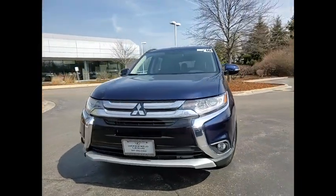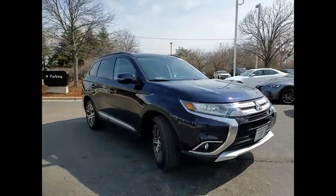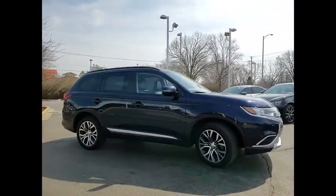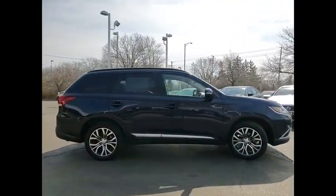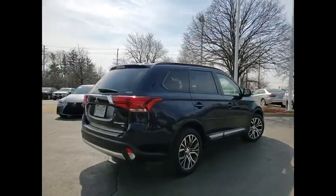Stop by and take a look at the 2016 Outlander. A versatile crossover with power to spare, Outlander boasts an upgraded level of interior comfort and advanced technological features to give you control over every element of your drive.